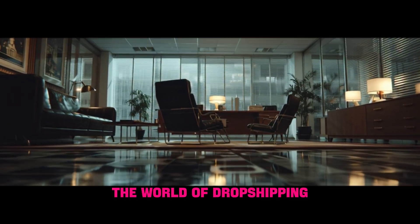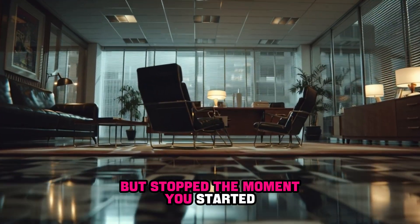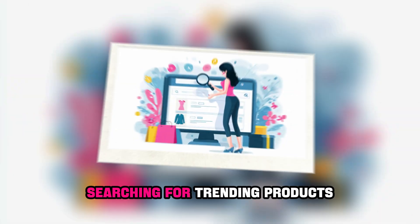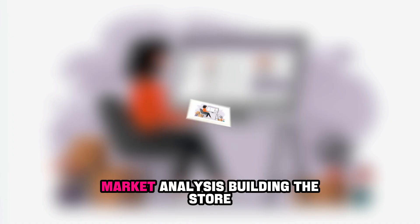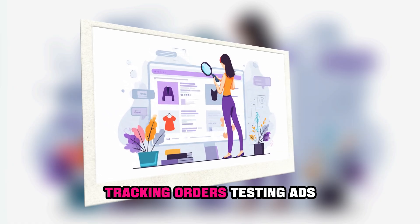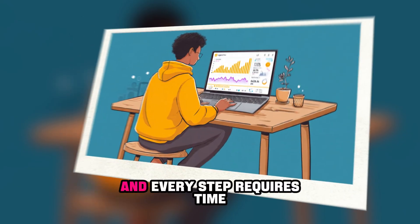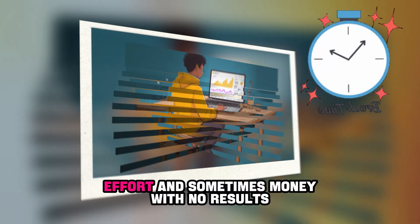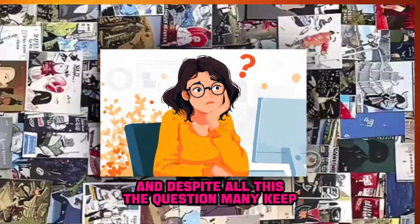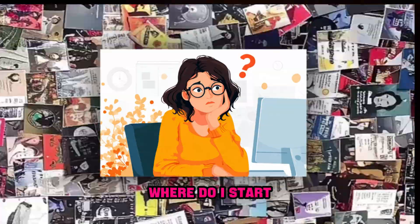Have you ever thought about entering the world of dropshipping, but stopped the moment you realized the path isn't as simple as it seems? Searching for trending products, market analysis, building the store, tracking orders, testing ads — every step requires time, effort, and sometimes money with no results. And despite all this, the question many keep asking is: Where do I start?